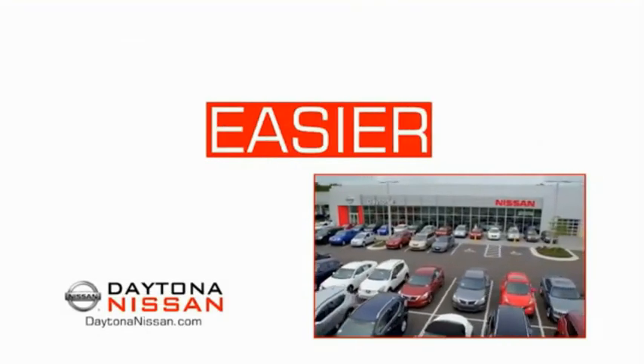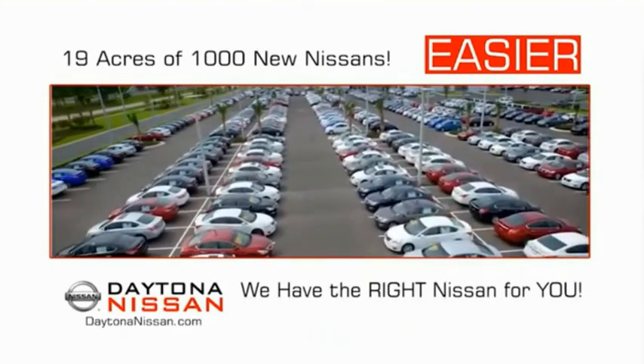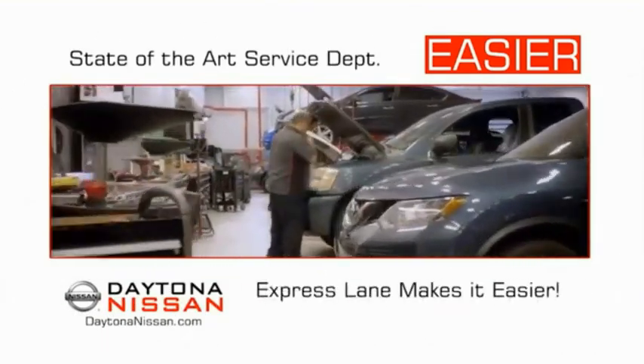The all-new Daytona Nissan — we make it easier. Easier because 19 acres of 1,000 new Nissans means we have the right vehicle for you. Easy to own because every new Daytona Nissan comes with a lifetime warranty. And easy to service because the state-of-the-art facility and express line make servicing any vehicle easier.